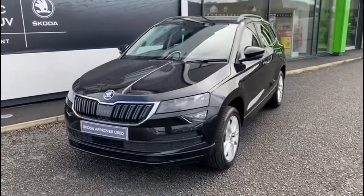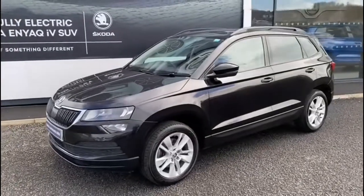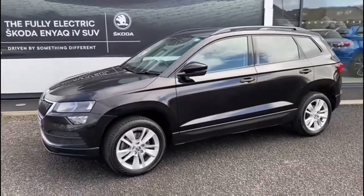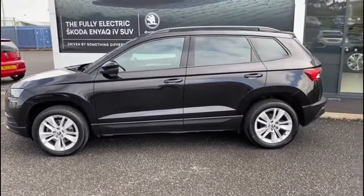This is a 2018 Skoda Karoq. It's a one-litre TSI manual and it's an SE Technology model. As you can see, the vehicle is finished in metallic black.